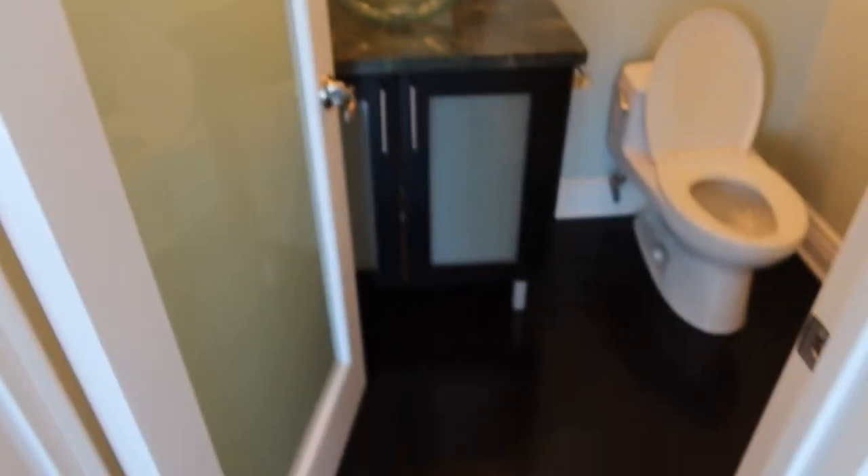This is the first bathroom — it's a half bathroom, no shower. We're just gonna update it.